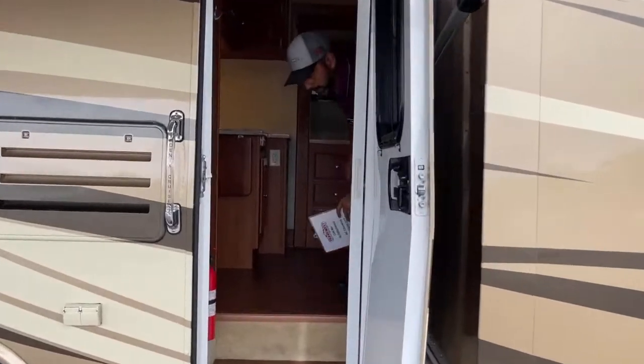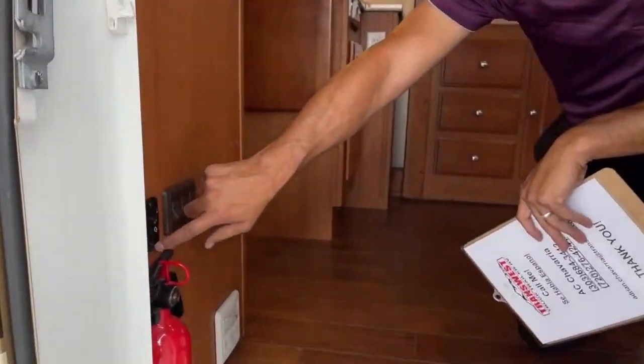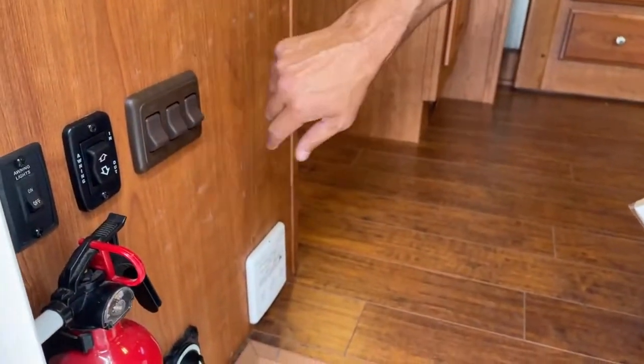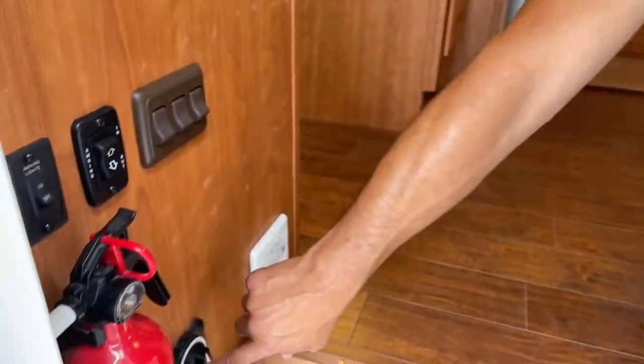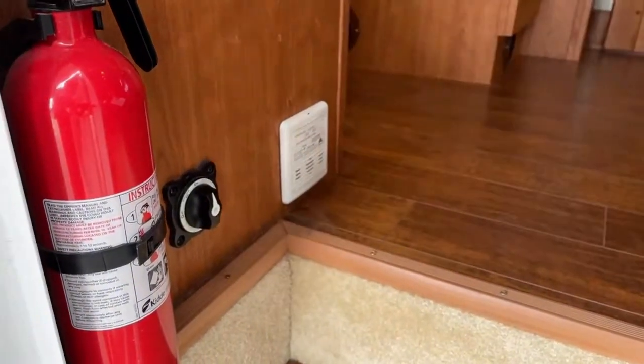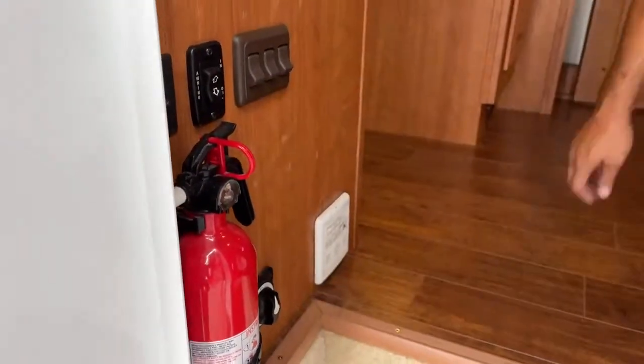Coming down to the main entry here, just pointing out a couple of things: here's your awning controls, awning lights, your step control, patio light, ceiling lights, and then your main battery disconnect right here. Also, if you're a really good cook, you might need one of these — comes in handy.